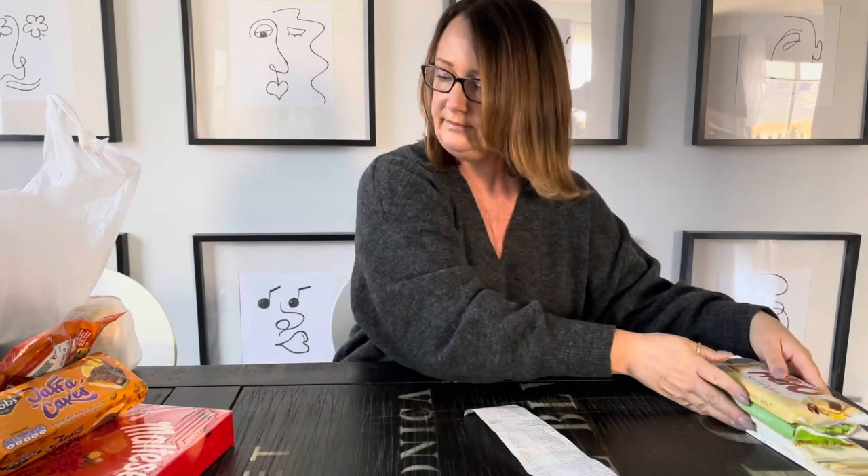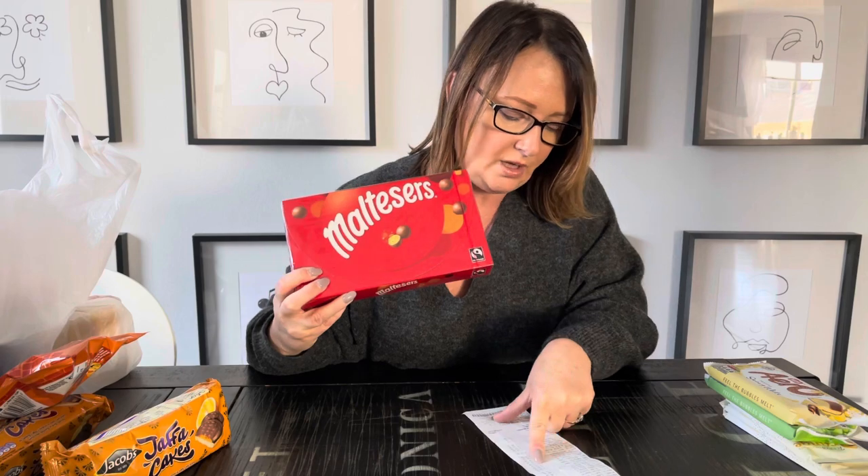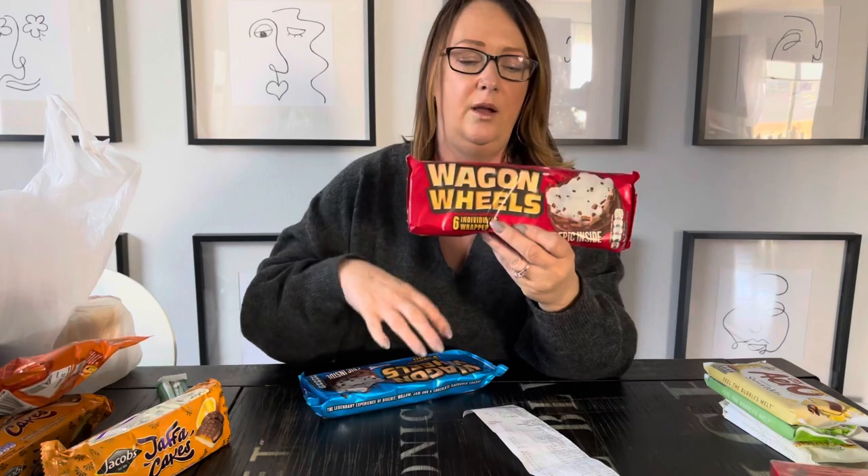Moving on to Maltesers - America has malt balls and we have Maltesers. The difference is I think it's honeycomb versus a stronger malt flavor. The malt balls are harder when you crunch into them, whereas Maltesers dissolve very quickly on the tongue - they're very very good. If you ever see these, buy them and try them. This box is a gift for my husband at $12.59 and there's a lot in here.